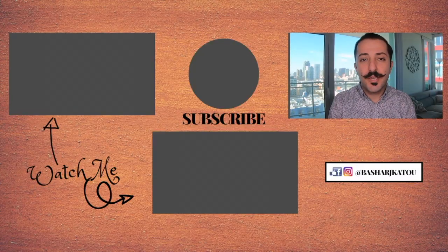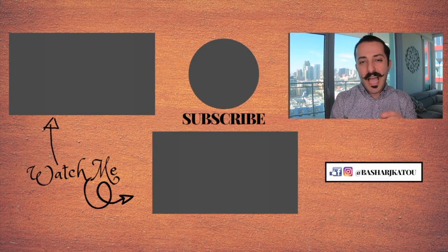Once again, Bashar Ketu here. Thank you very much for tuning in. I'll see you guys next Tuesday — have yourselves a great week and take care.